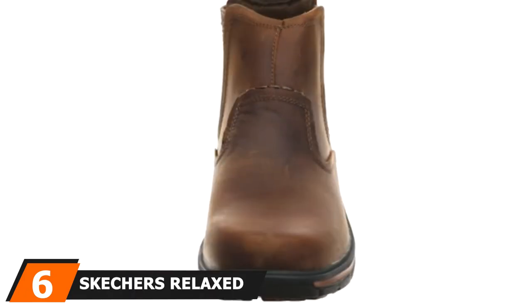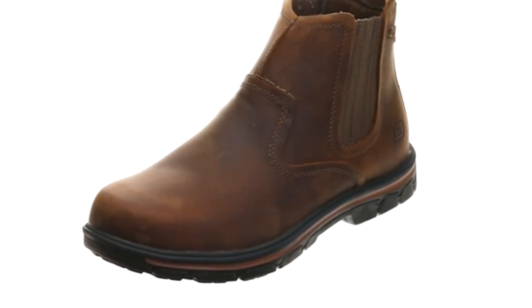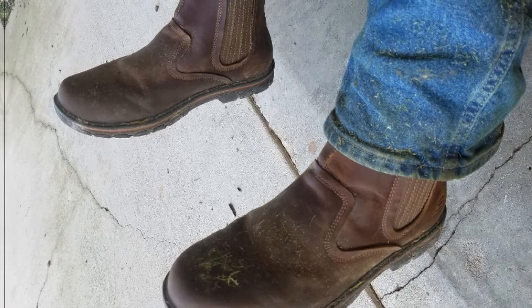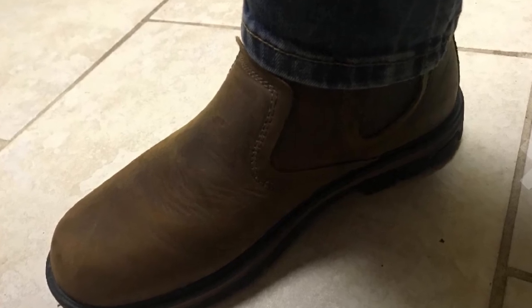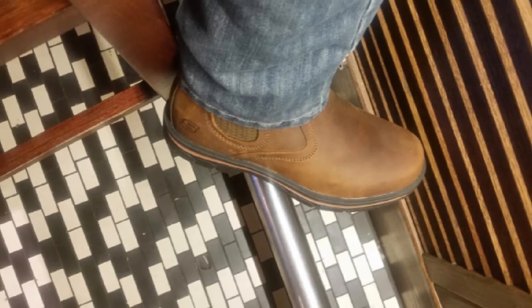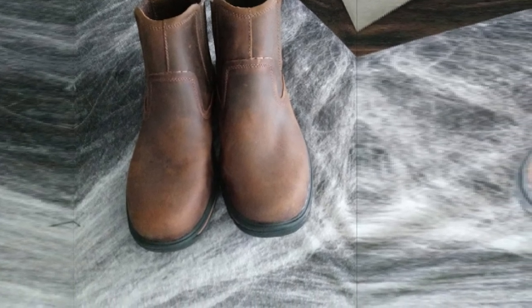At number 6, we have the Skechers Relaxed Fit Dordun Boot. Skechers is one of the most well-known brands, and it's easy to see why — the brand offers comfort with style and convenience. The Dordun Boot has a slip-on design making it convenient to get on and take off. The upper is made of smooth oiled leather, and the inside has gel-infused memory foam to keep your feet comfortable. The outsole has flexible rubber traction, and there is a 1-inch heel. The boot is made of water-resistant material on the exterior, so if you encounter a few raindrops, your feet can still remain dry. You're not likely to get blisters, and while there's enough room for wide feet, narrow feet won't be sliding around either. The only downside is that you may need to put in a little more maintenance to keep them in top-notch shape.